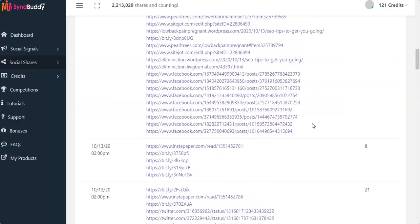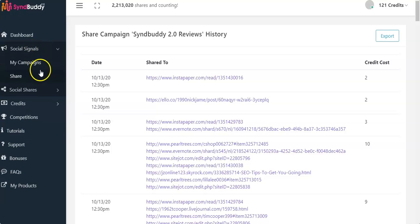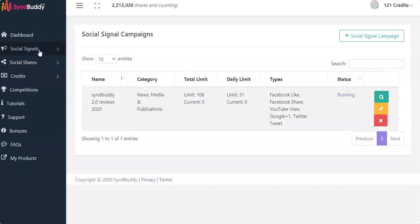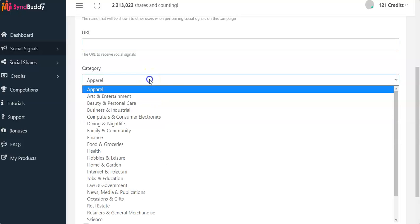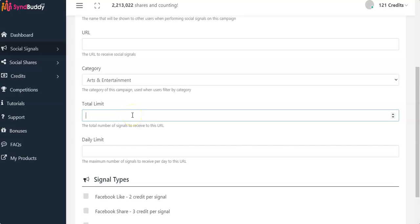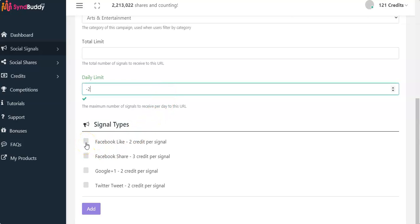Let me show you a demo. On the left side you have Social Signals — this is where you set up your campaigns. You can let members watch your videos or share them on their Twitter or Facebook accounts. You write the name of your campaign, put your video URL or any URL, choose the category, set how many times you want it shared (100 to 1,000), set a daily limit, and choose the credit amount for each type of share — Facebook share, Google Plus, Twitter tweet — then press Add and you're good to go.